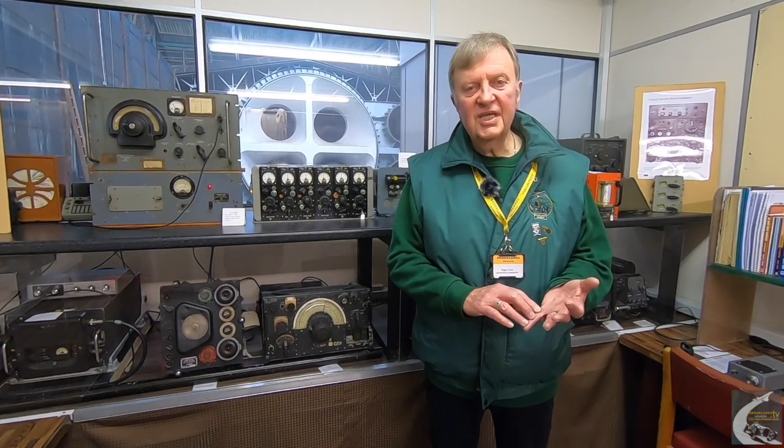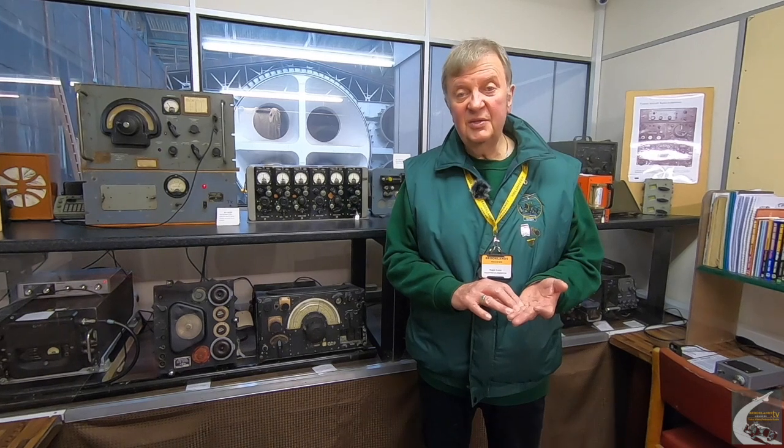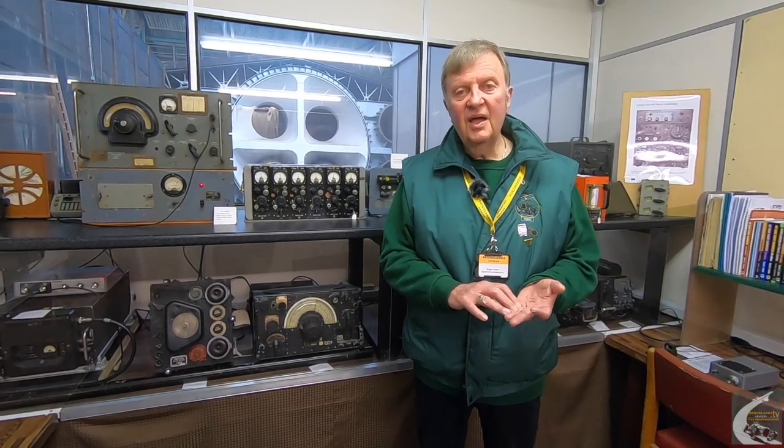For Marconi Day transmissions, we use a transmitter or transceiver — either a Japanese ICOM or Yaesu, or sometimes American Elecraft equipment. We also have a linear amplifier which allows us to boost our signal from 50–70 watts up to about a kilowatt. We have antenna tuners to tune the radios onto the antennas, and we carry on transmitting throughout the day.